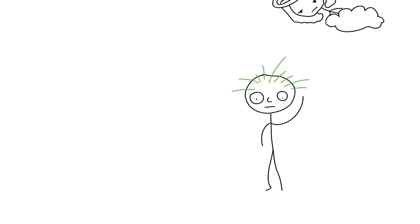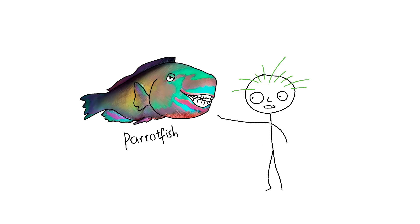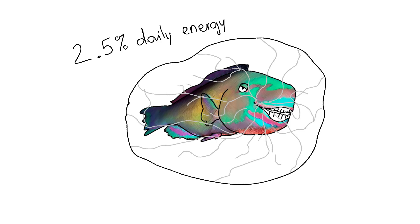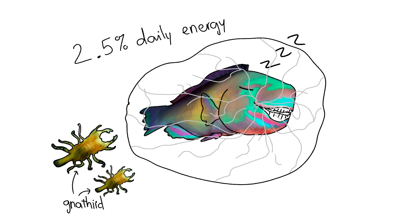Parrotfish. This parrotfish is out-surviving us all. It blows 2.5% of its daily energy on a DIY gelatin tent every night just to crash, without those blood-sucking gnathiid parasites turning its fins into a midnight snack.